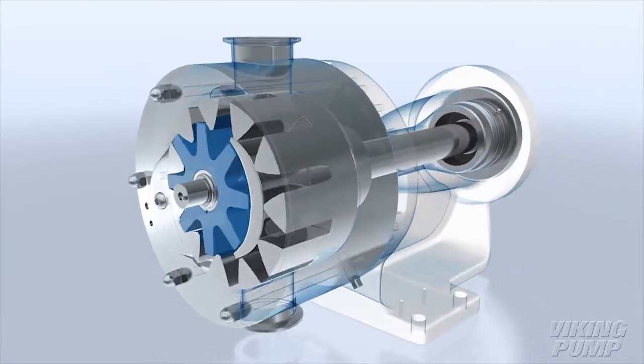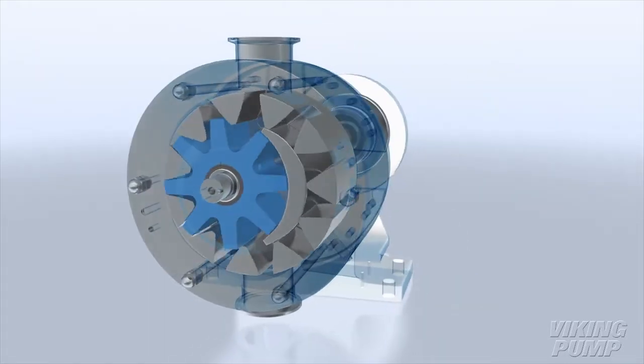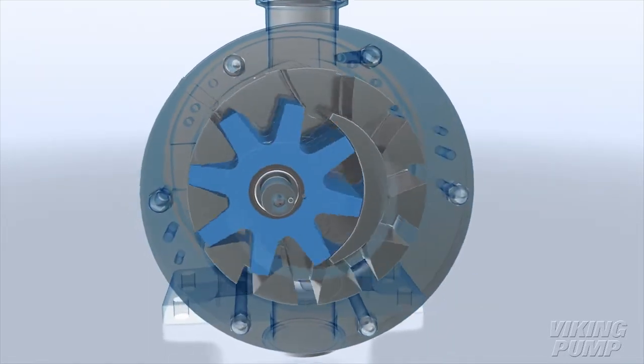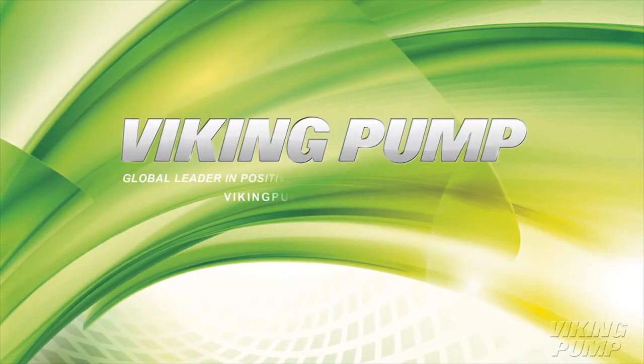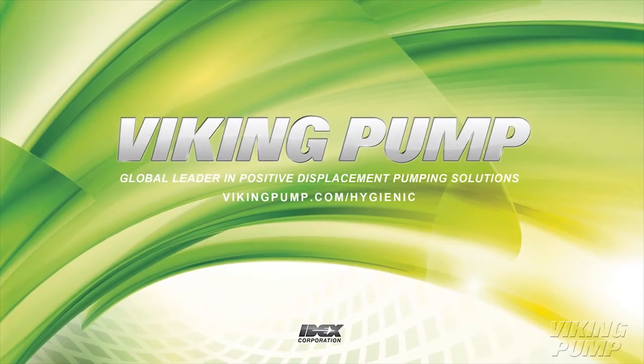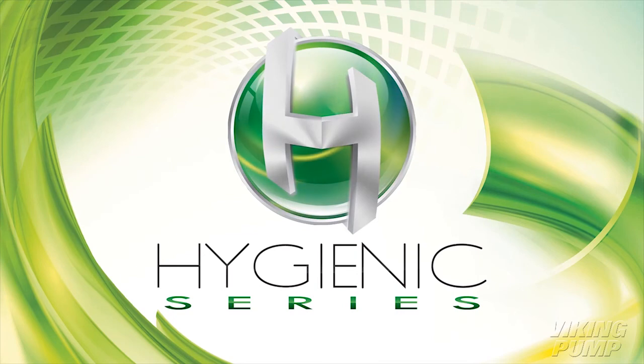Viking Pump's exclusive Hygienic Series combines the exceptional cleanability of a hygienic pump with the superior reliability and ease of maintenance of internal gear technology. Contact your local Viking Pump distributor today, or learn more online at VikingPump.com/Hygienic. The Hygienic Series from Viking Pump.